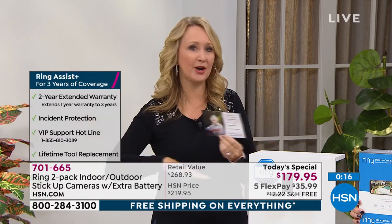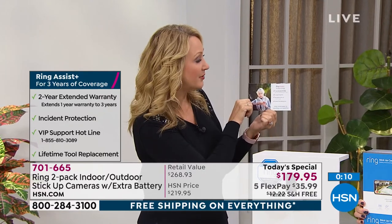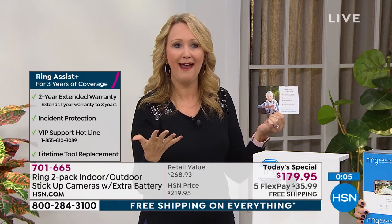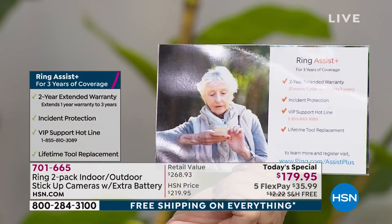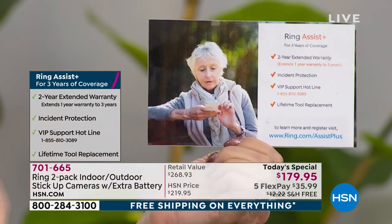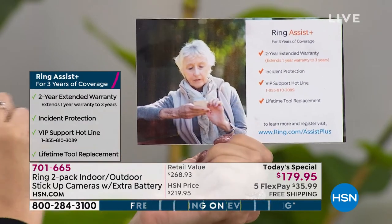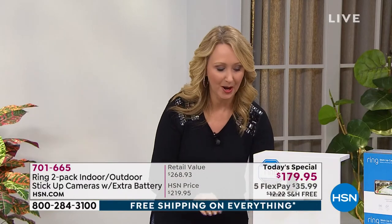You're speaking to well-trained Ring experts right here in this country. You're also getting incident protection — if someone tries to steal your camera, Ring will replace it for free. You get that VIP support line, a warranty extended from one year to three years, and lifetime mounting hardware replacement. If you ever need more mounting hardware, Ring will send it absolutely free of charge. But what we love most is the versatility — so many different ways to use it.